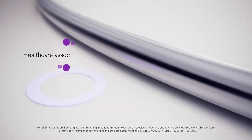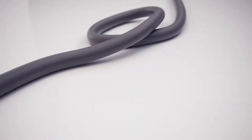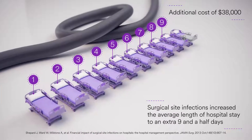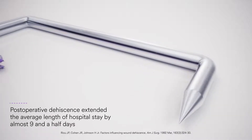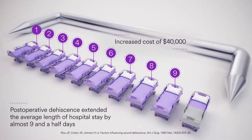Surgical site infections, or SSIs, represent up to 22% of all healthcare-associated infections. SSIs can increase the average length of hospital stay by an extra nine and a half days at an additional cost of $38,000. Similarly, post-operative dehiscence has been shown to extend the average length of hospital stay by almost nine and a half days at an increased cost of $40,000.